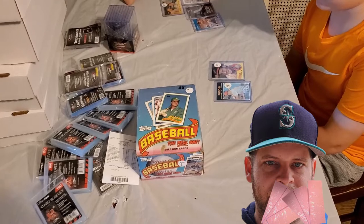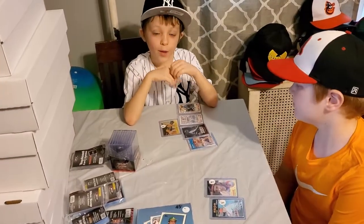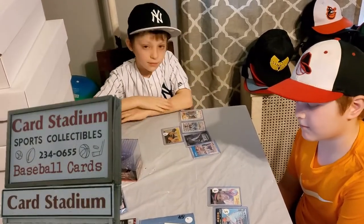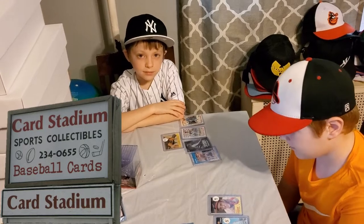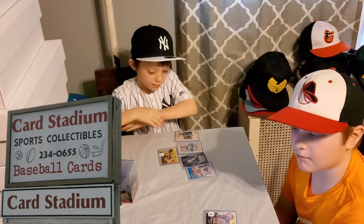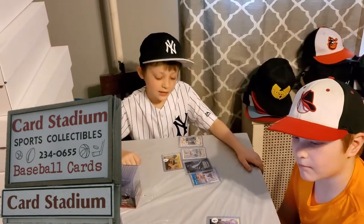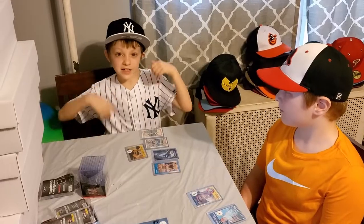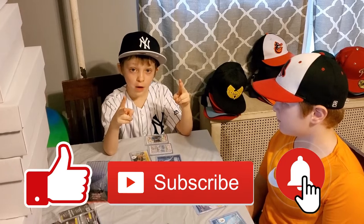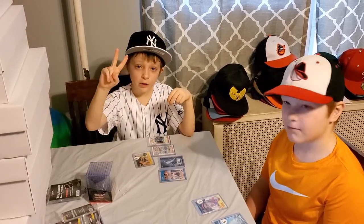Big shout-out to Ken, the owner of Card Stadium, where we get our baseball cards. If you're in the Harrisburg, Pennsylvania area, make sure you check out Card Stadium — that's where we got all this stuff. It's an awesome store, he's been in business since I was a kid. Please subscribe to our channel, hit the notification bell, check out Ken's store. Bernard Baseball, peace out!